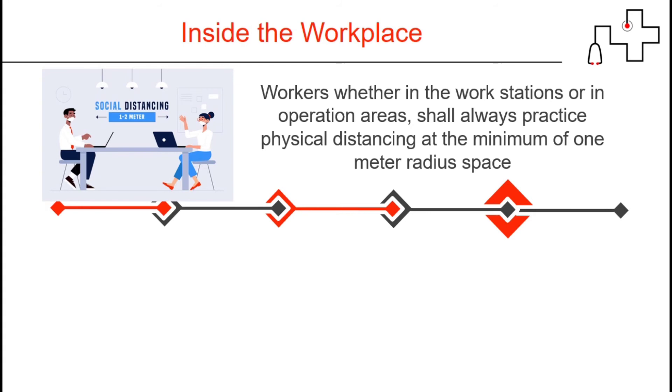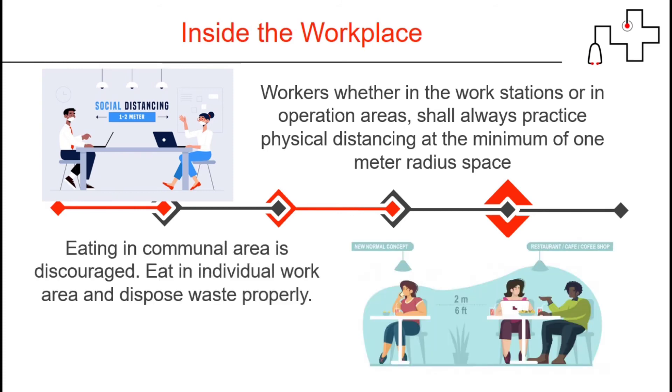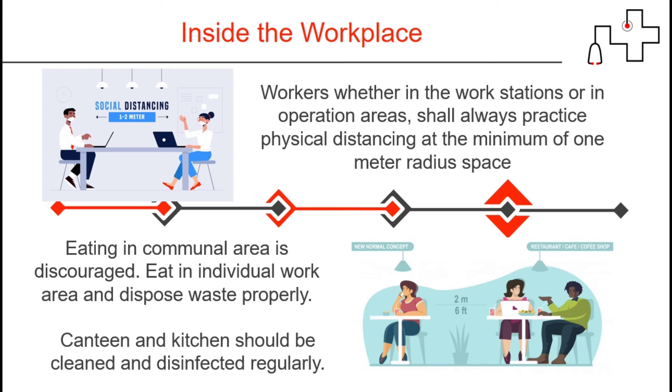Workers, whether in workstations or in operational areas, shall always practice physical distancing at a minimum of 1 meter radius space. Eating in communal areas is discouraged. Eat in individual work areas and dispose of waste properly. Canteens and kitchens should be cleaned and disinfected regularly.